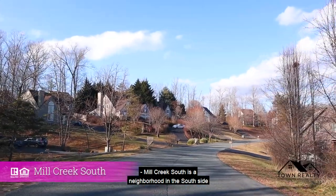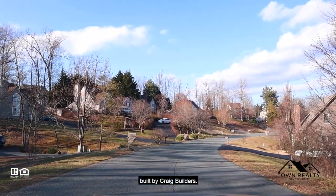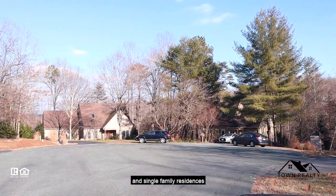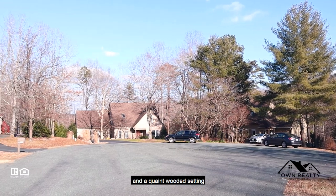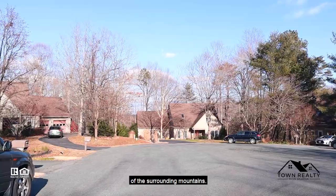Mill Creek South is a neighborhood in the south side of Charlottesville off of Avon Street Extended, built by Craig Builders. There are a mixture of attached homes and single-family residences in a quaint wooded setting with picturesque views of the surrounding mountains.